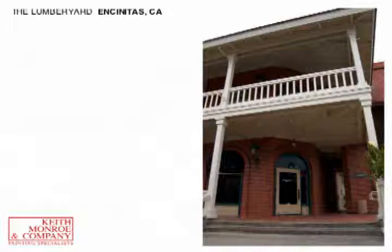Hello, I'm Eric Monroe, Director of Sales at Keith Monroe Company. I'm going to take you through a tour of some properties that we've painted.